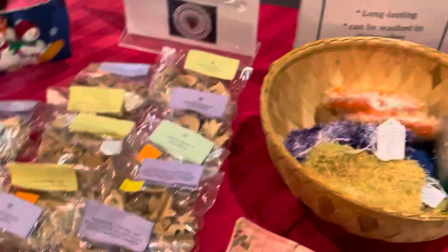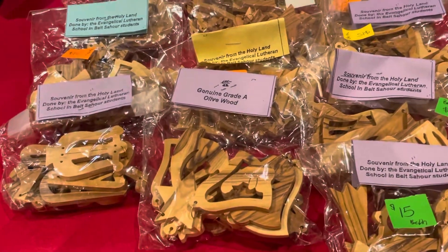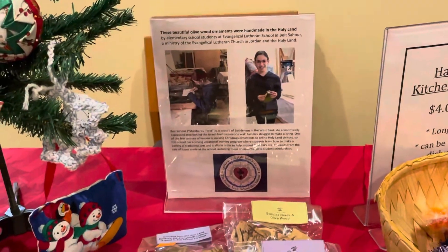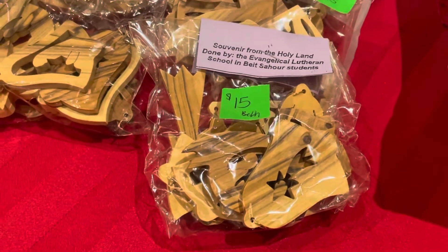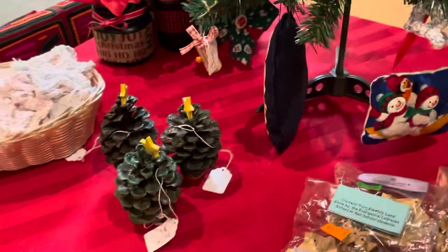There are some homemade dish rags, and some really beautiful homemade olive wood Christmas ornaments that were made by elementary school children in Israel. You can buy a pack of those for $15, and each pack is handmade. Olive wood is very beautiful and it even kind of smells a little bit like olives.